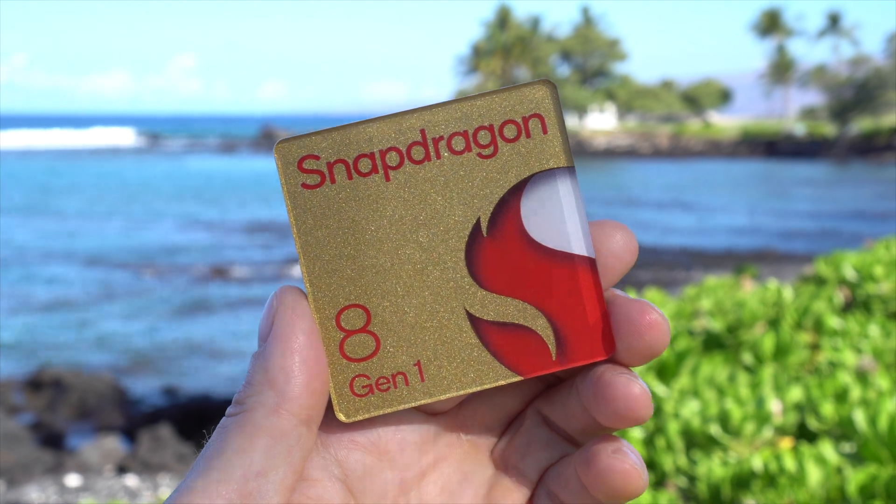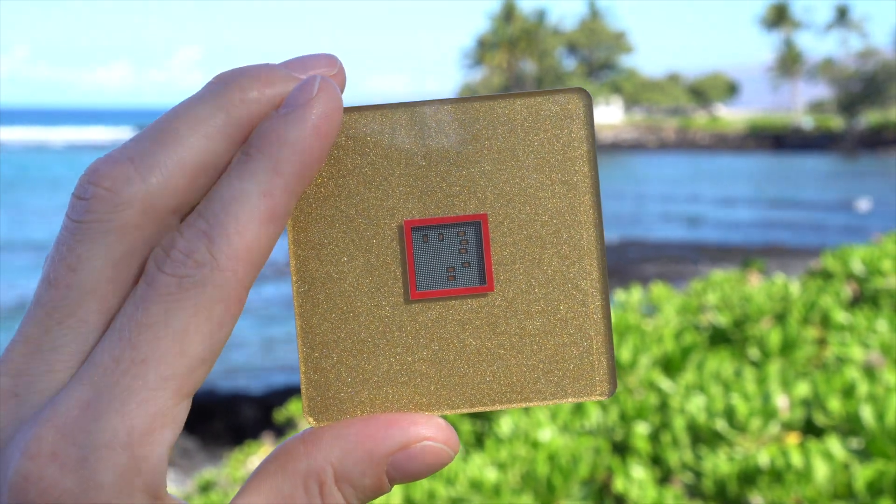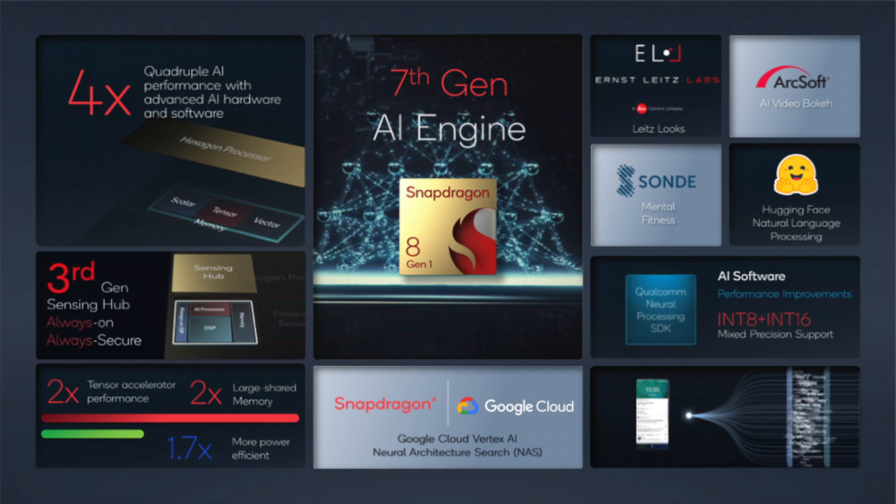This new AI technology is built into the Snapdragon 8 Gen 1 chip, which will power flagship phones in 2022. This chip has a more powerful AI engine, and it also has a redesigned low-power AI core that can run AI continuously without killing your battery, enabling the chip to apply AI to more functions.